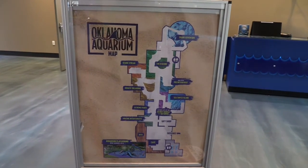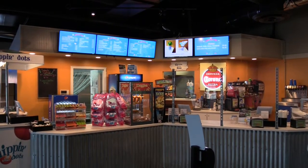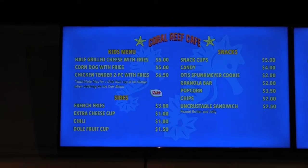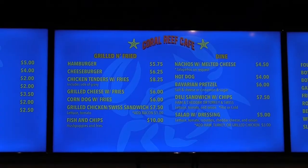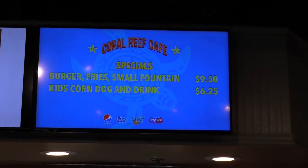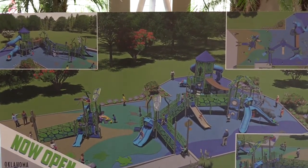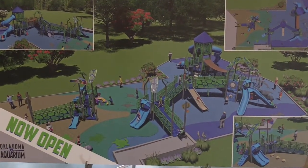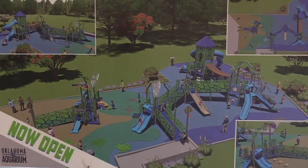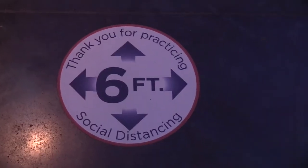This is the map of the Oklahoma Aquarium. Before I start going through the exhibits, they have a little snack bar in case you want to have lunch. There's also a new playground area but even though the sign says 'now open,' it's actually closed right now because of COVID-19. We did stop inside the aquarium shop first thing and purchased a hat. It's part of their social distancing guidelines, as well as one-way-only arrows.